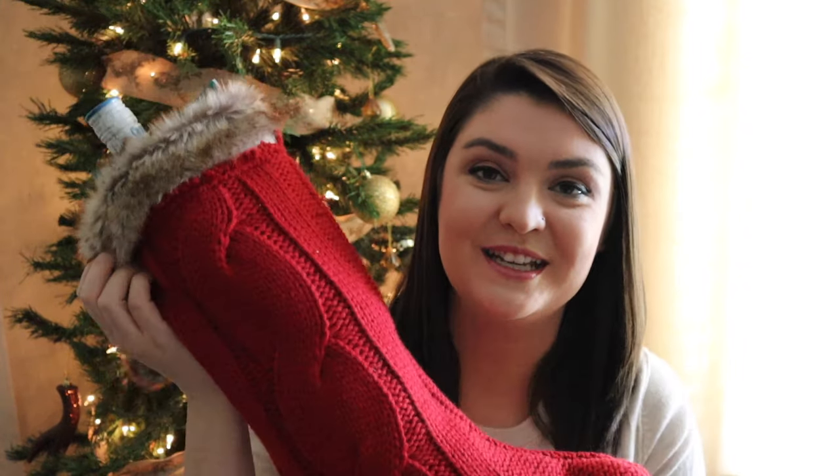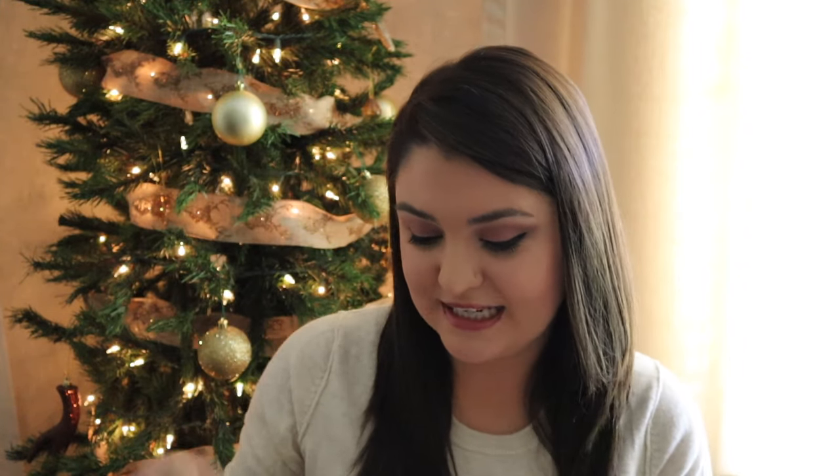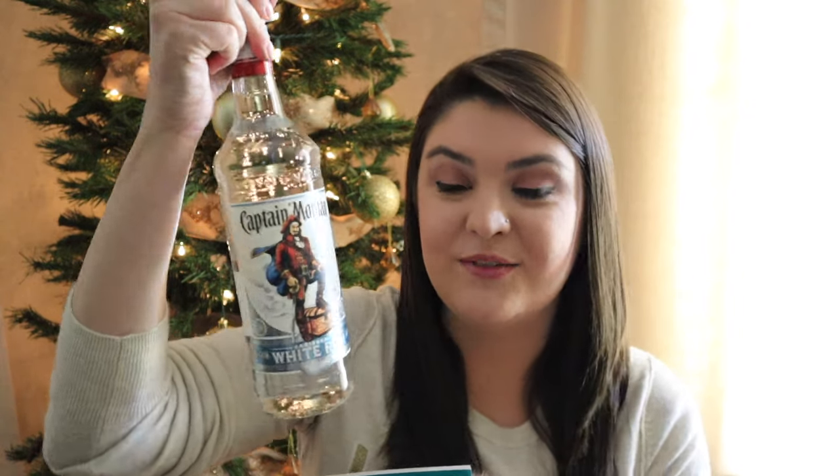Moving on to what is actually in his stocking. The first thing in here is a bottle of Captain Morgan White Rum — this is his favorite alcohol. In the past I got him little mini bottles of alcohol, but they just sit in the cabinet and he never uses them because he always reaches for the larger bottles. So I decided this year to get him a whole full-size bottle. He doesn't drink that fast, so this will last quite a while.